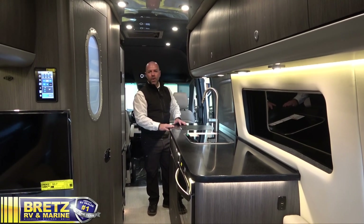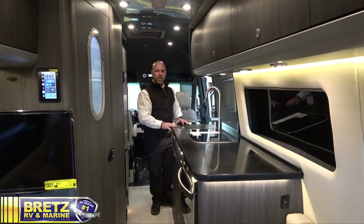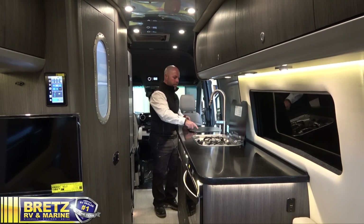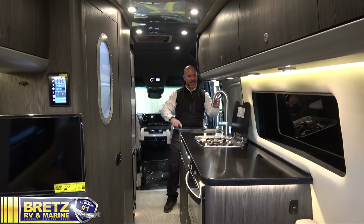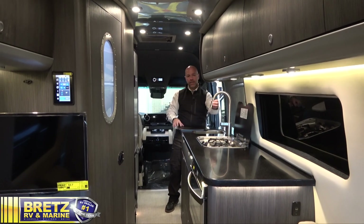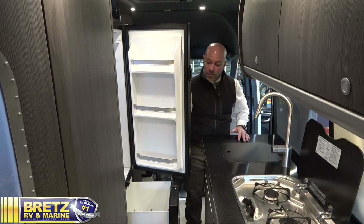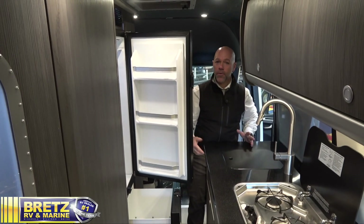In the Class B segment, Airstream is known for their immense amount of storage. The convenient kitchen center features a two-burner stove, a single stainless sink, and residential-style Moen appliances. With a separate refrigerator and freezer compartment, you've got plenty of space for keeping all your food the way you need it.